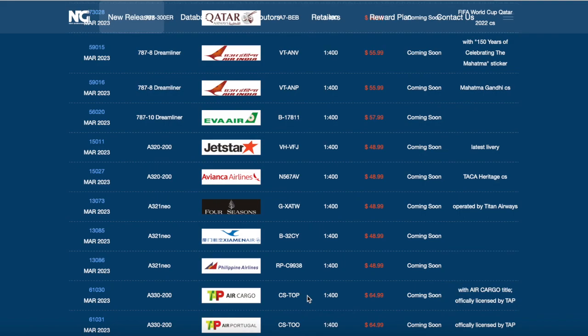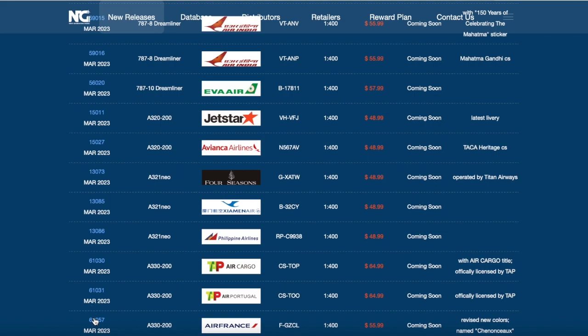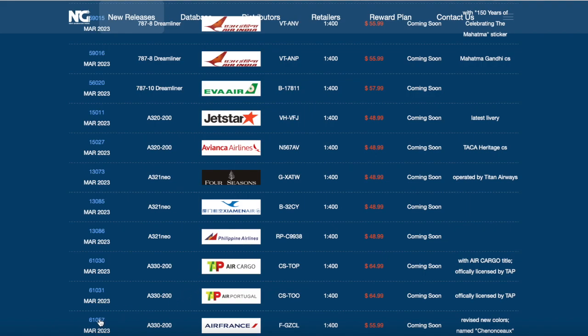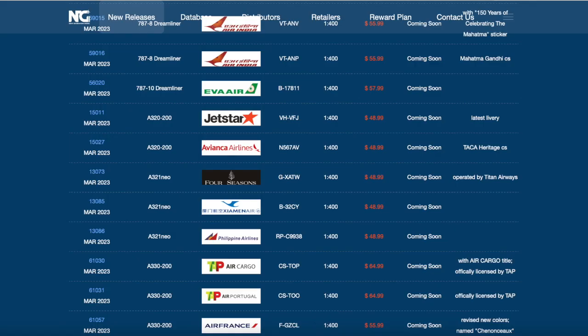Next we have an Air France A330-200 in the revised colors. I'm not going to pronounce that name but yes, it is in the revised livery. I've been always predicting this model and now it's finally here. Really nice for French or European collectors to have this model. The A330 mold from NG is very nice. The registration of this aircraft is Foxtrot Zulu Charlie Lima.